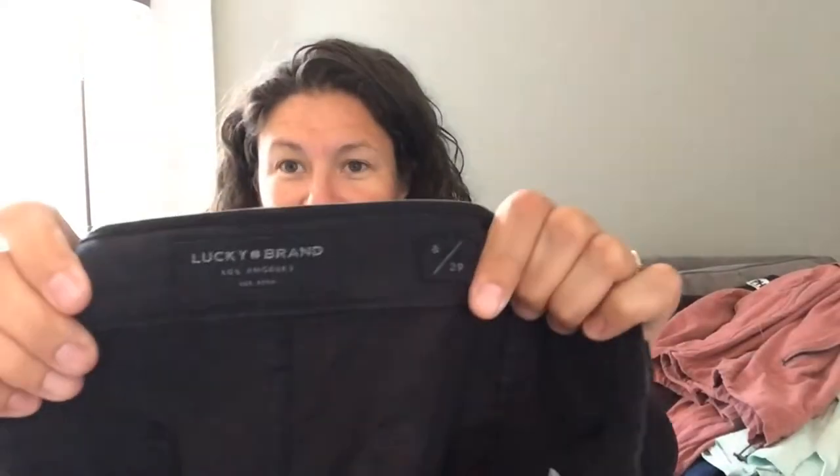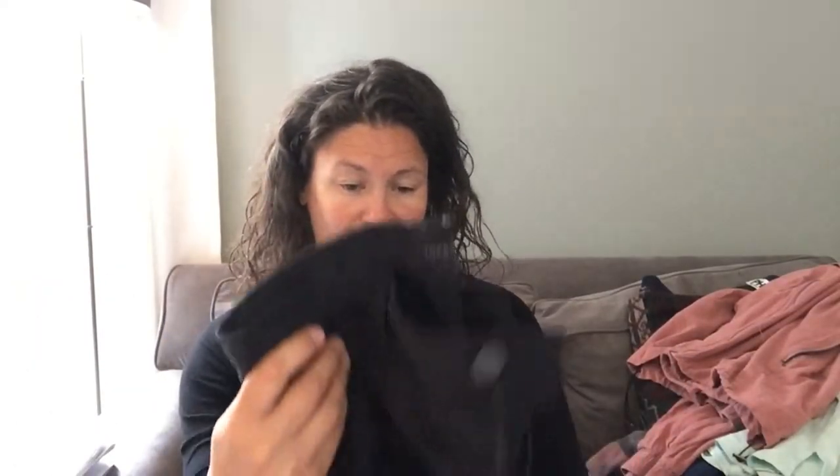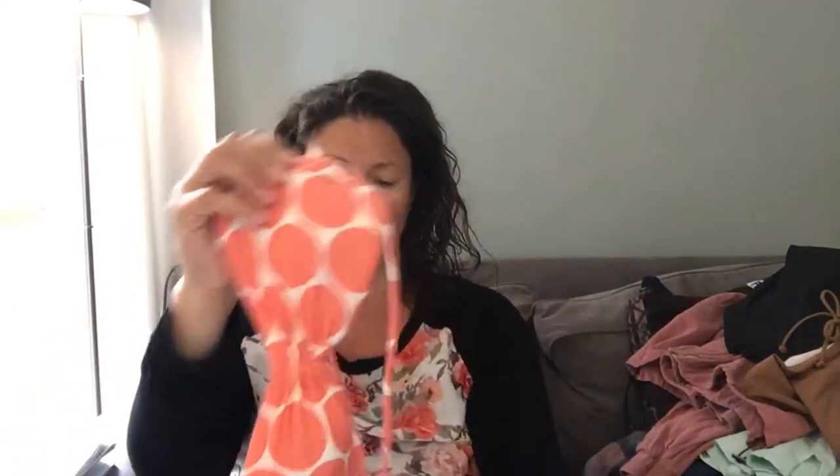These are Lucky Brand. It sells pretty quickly for me, although I don't know that I've had much luck with women's pants. The tops and men's jeans sell very fast. These were priced at about a dollar. This is a Victoria's Secret swimsuit — there are bottoms and a top. I like selling bras and swimsuits because they're really simple to list and simple to store. I'll probably sell that for $15 to $20, but I paid a dollar for it.